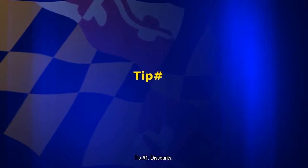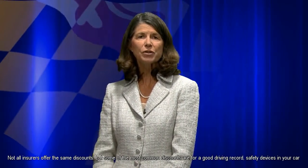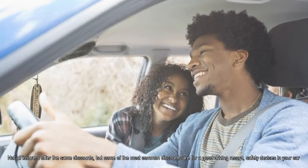Tip number one: discounts. First, ask your insurance company or representative about any available discounts before purchasing or renewing your auto insurance policy. Not all insurers offer the same discounts, but some of the most common discounts are for a good driving record and safety devices in your car.